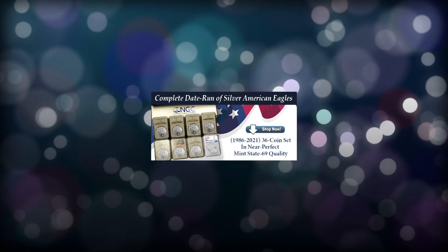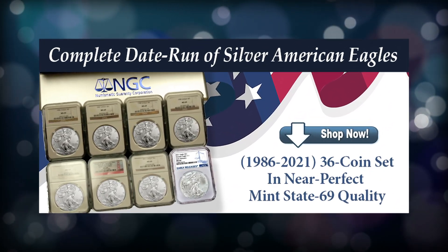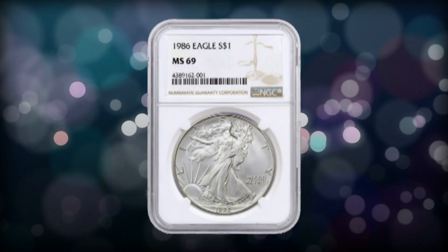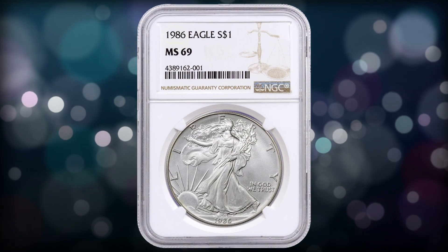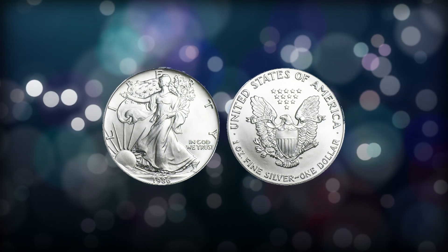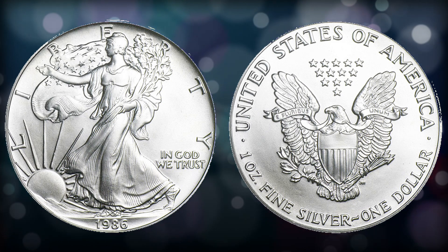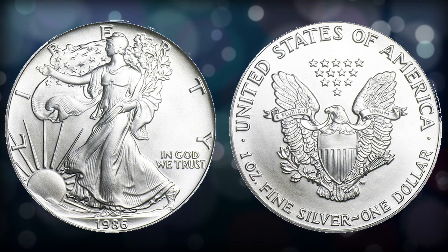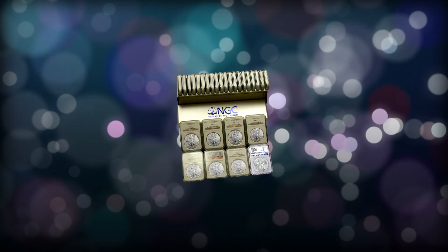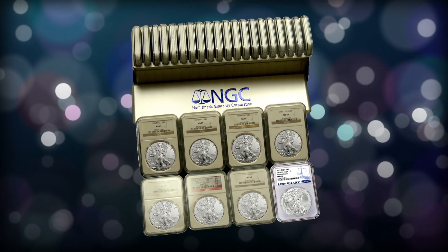If you're looking for an incredible product right now in the silver marketplace, you've got to check out our complete 36-coin date sets of the Silver American Eagle series. Starting back in 1986, every year through current, the U.S. Mint has issued a Silver Eagle. Every coin in this set is graded by NGC in a near-perfect Mint State 69 condition, from 1986 to 2021, and they come in beautiful NGC boxes.